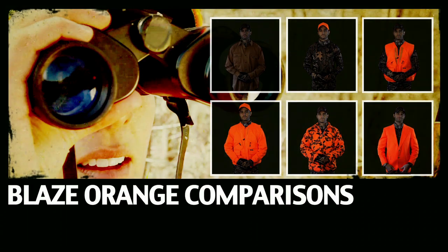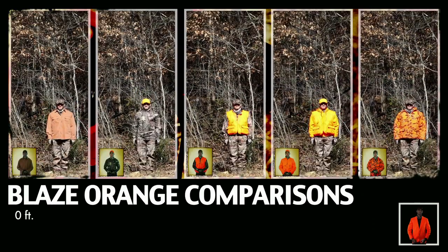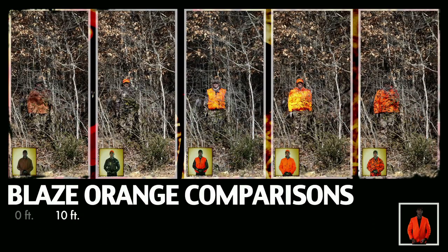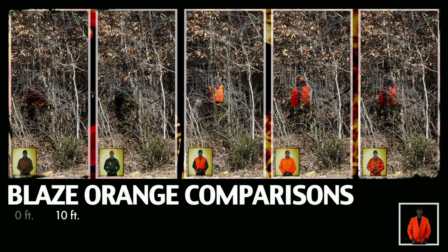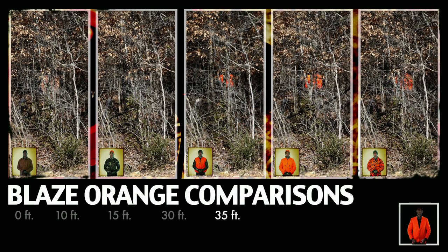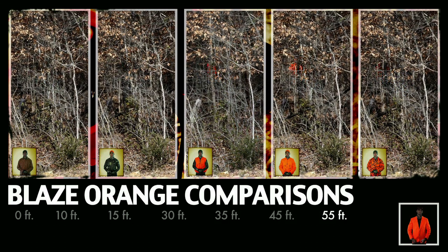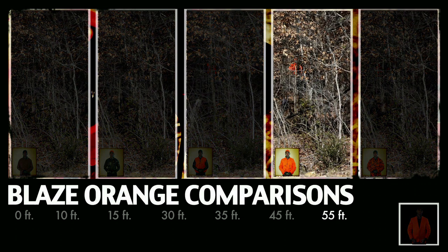Now that you've made your choice, watch what happens as the hunter goes deeper into the woods. Clearly, a full blaze orange top and hat is the most visible. You made your choice. Was this what you picked?